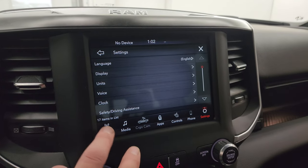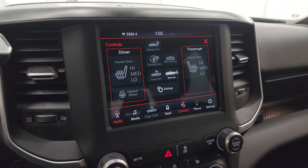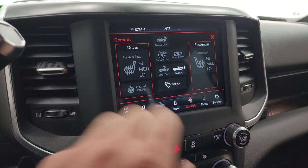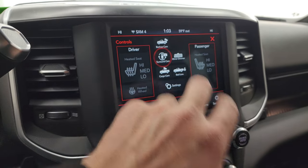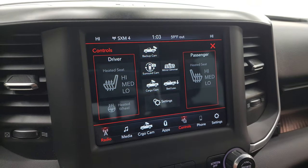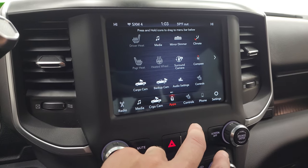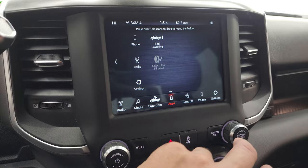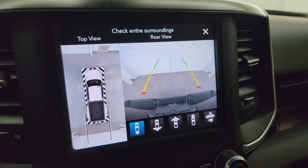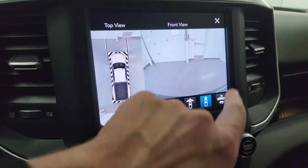This one comes with the Uconnect 8.4 inch radio. You get AM, FM, and Sirius XM radio capabilities, along with all your different controls including bed lowering, heated seats, and heated steering wheel controls. You have your surround view camera with all your different apps. You get your 360 camera, a wide view of the back, a wide view of the front, and a narrow view of the front.